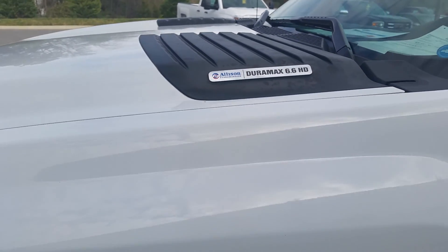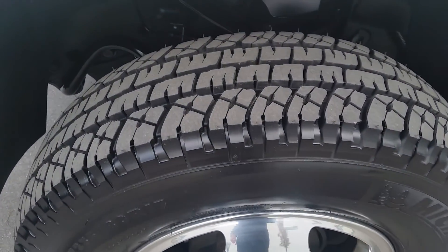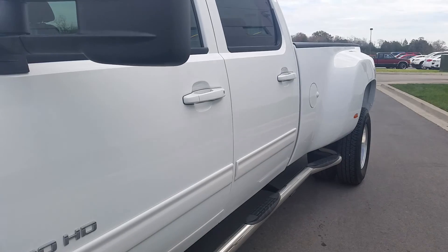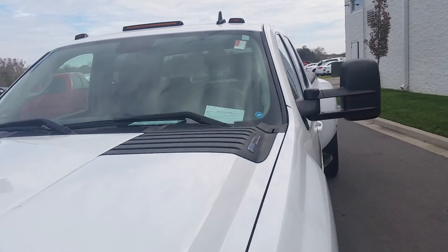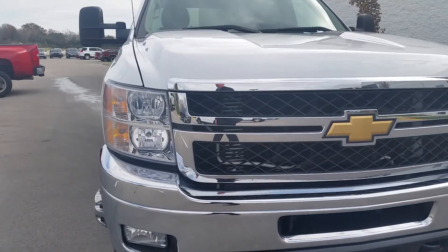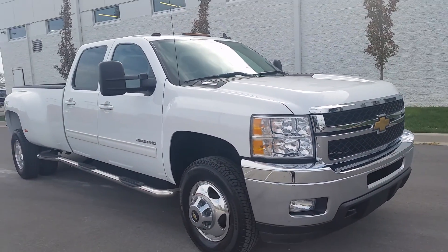It's also equipped with the Allison transmission. It's got the alloy wheels, new front tires, a full set of side steps that go all the way to the rear, trailer tow mirrors, smoked cab lights, fog lamps, and tow hooks — all at just 29,000 miles.